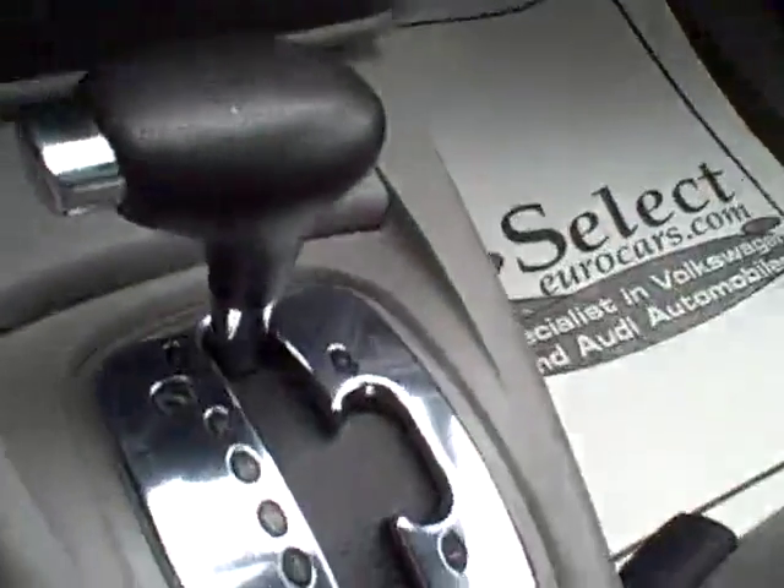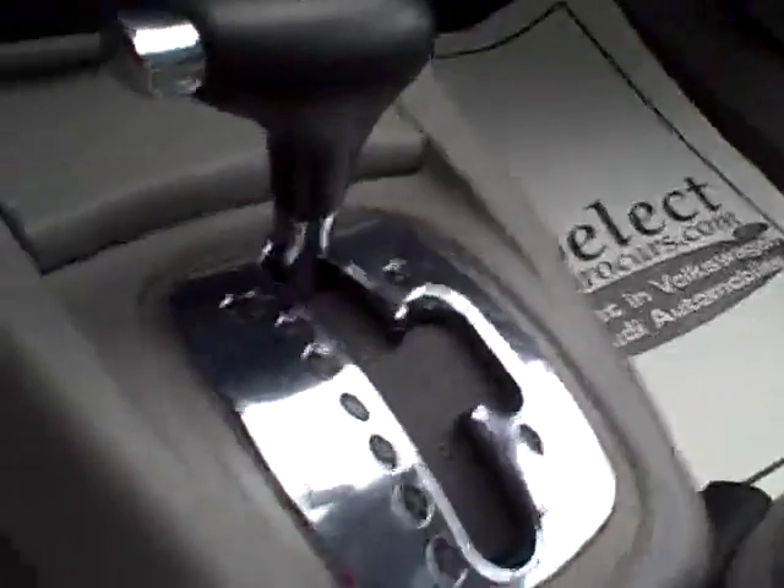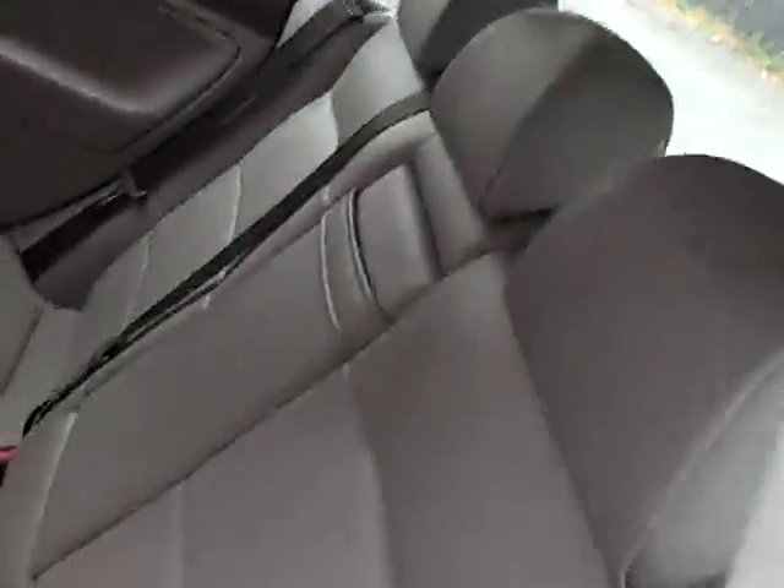Nice leather seating, full power and remotes. This is a Tiptronic automatic, so you can drive it as an automatic or move the shifter over and shift it manually as well. Heated seats and ESP traction control. Eight airbags for safety — close the door and you get quite a thud.